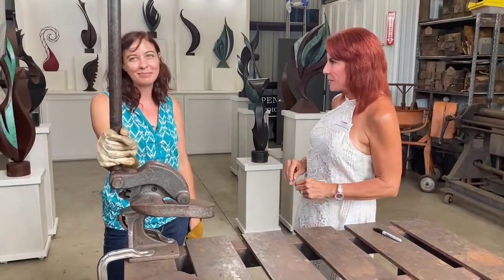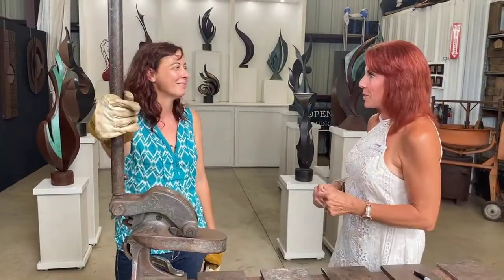I want you to meet Dominice Gilbert. We are in this incredible studio that I was so blown away that this pretty girl here knows how to use all this equipment to make all of this sculpture, and I want you to show us what you do.